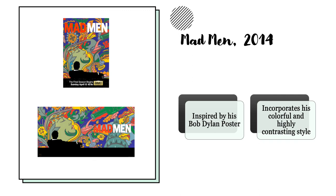In 2014, Milton Glaser created a poster for the popular show Mad Men. It was actually inspired by his Bob Dylan poster, where one section is so lively and fluid, and another is completely contrasting in a static way and completely dark. It incorporates his usual colorful and high-contrasting style.